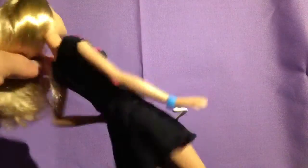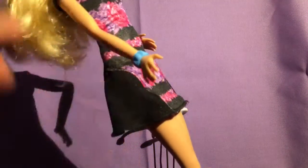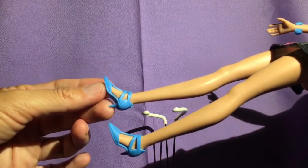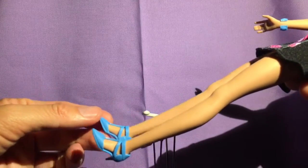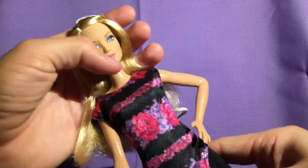She does come with this bracelet that is really cute. She also comes with heels that I really like — they're shorter heels, because being a tall girl you don't want her to be too tall, so the shorter heels work well. I really do like them.